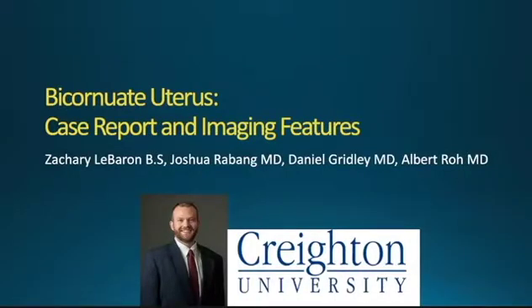Hello everyone. My name is Zach LeBaron and I am a third-year medical student at the Creighton University School of Medicine, Phoenix Regional Campus. Today I will be presenting a case report on a bicornuate uterus and discussing the diagnostic imaging and features.